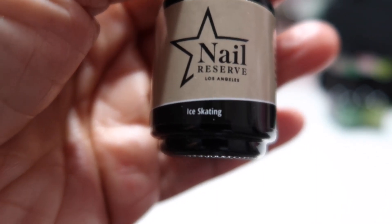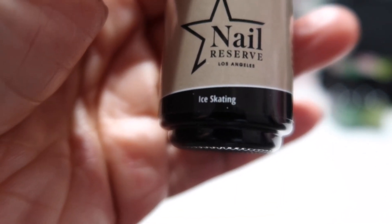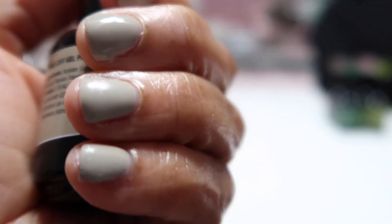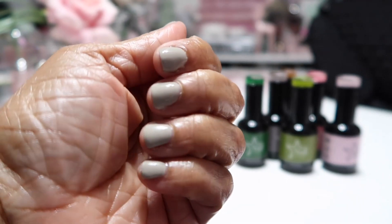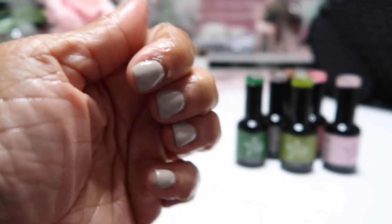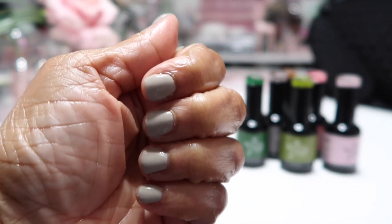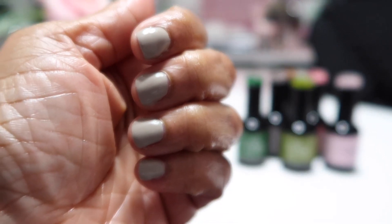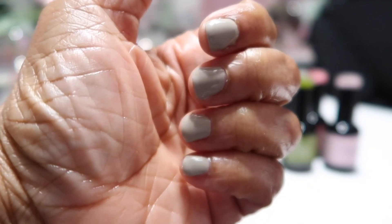Your nail polish will last a long time just like the salon. As your nails grow you'll see your nail beds lifting up, but other than that the nail polish lasts on forever. I will definitely update you on this nail polish. These are how my nails came out — I love it, it's gonna match what I'm wearing so nicely.